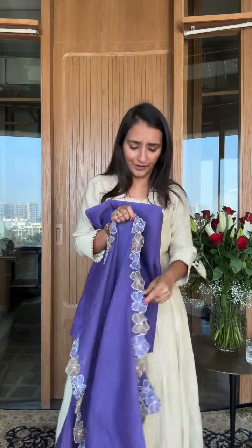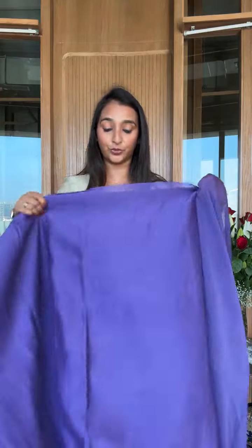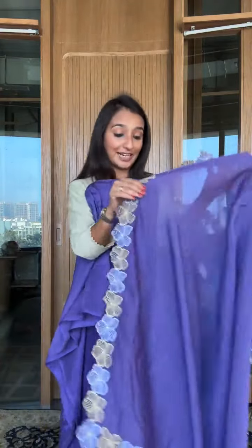There are many more options — very different from each other. We also have a new collection of Moonga silk fabric launching today, so stay tuned. And we have some very beautiful organza suits in Karwa which we are doing for the first time as well. So yes, stay tuned because this is just one part of the collection.